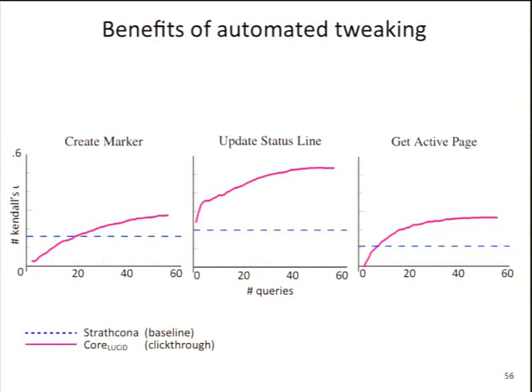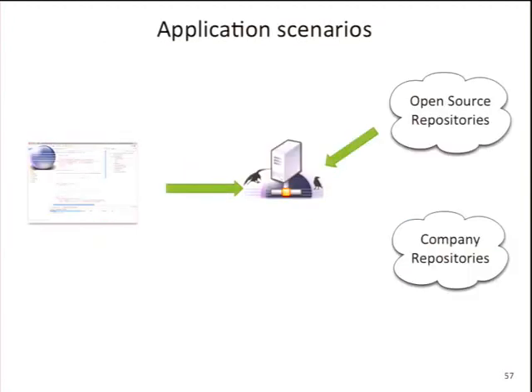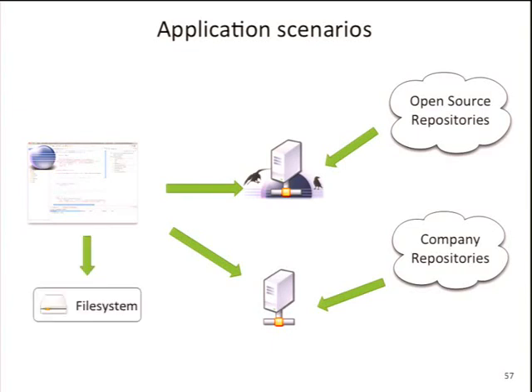It works pretty well in most cases. We're currently working on making this work and maybe replacing Google Code Search, at least for Eclipse projects. For your companies you might have a different focus — you can use Eclipse repositories, set up your own servers, or if you're extremely paranoid, use it on your local file system. Many companies can't use code search engines because of legal issues, so running it locally or inside your company repositories where you have full control is an option.